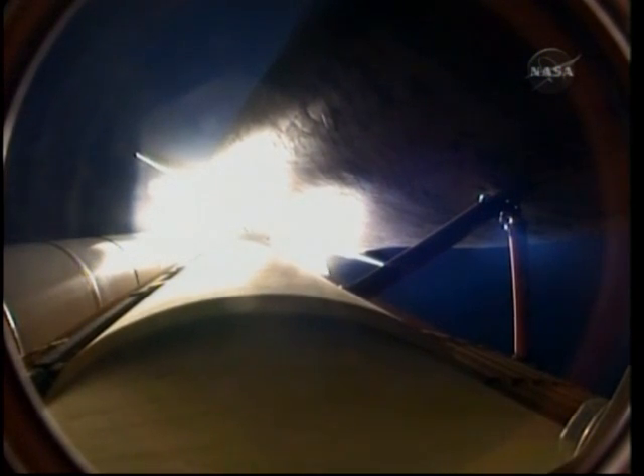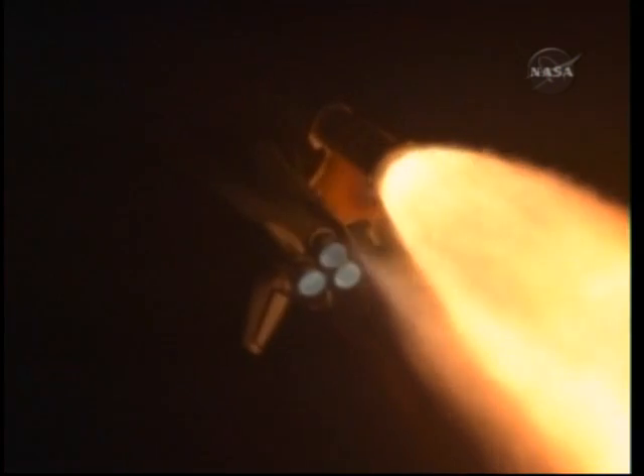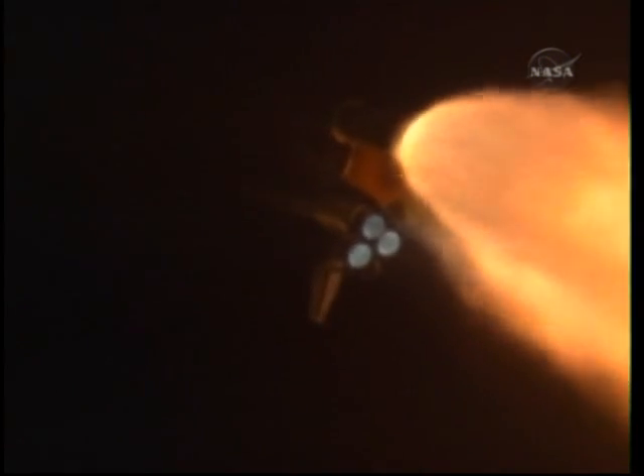Endeavour, go at throttle up. Endeavour copies, go at throttle up. The three main engines on board are throttling back up. Now 1 minute, 10 seconds in the flight. Endeavour flying at 1,800 miles per hour, 10 miles in altitude, 11.5 miles downrange.